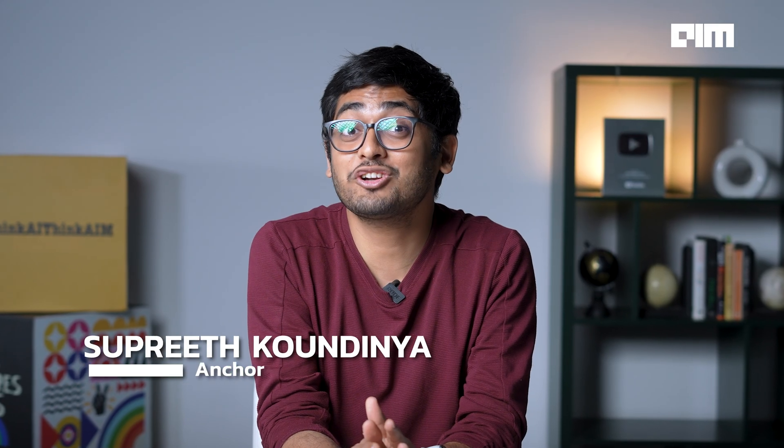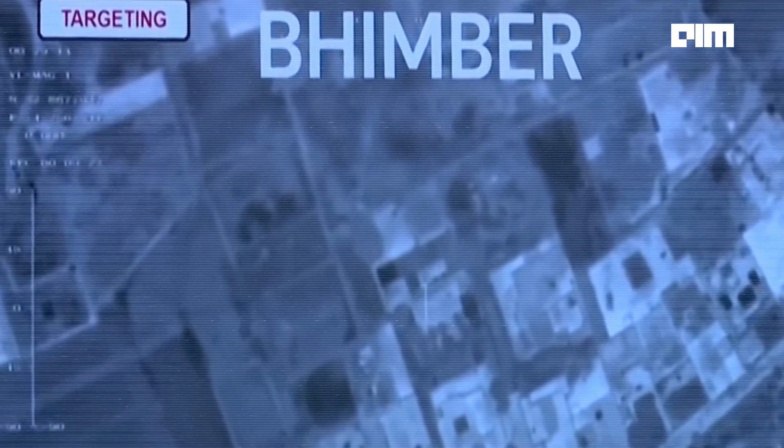What you're about to see isn't a war story — it's a tech demo. India just rewrote the rules of counter-terror operations with a silicon-first and soldier-last doctrine. Welcome to Operation Sindur.